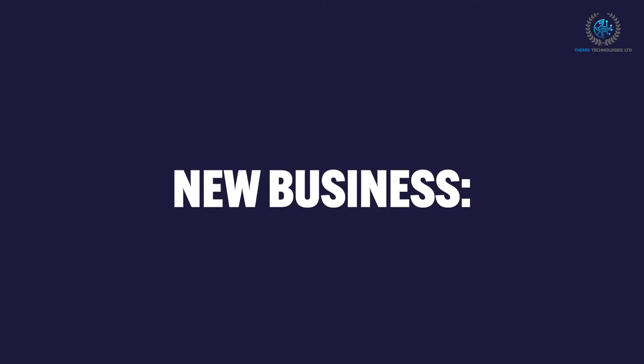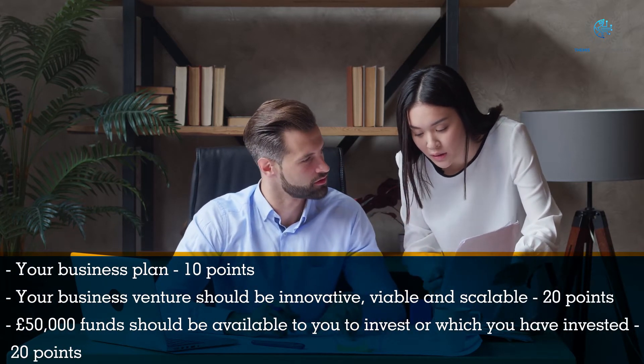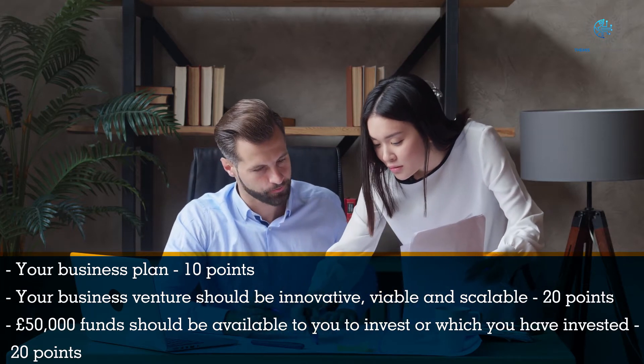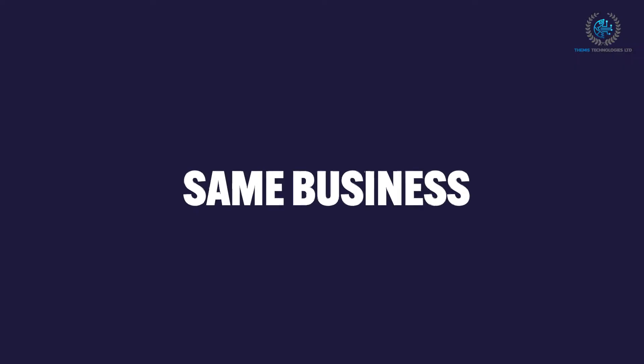New Business criteria: your business venture should be innovative, viable, and scalable — 20 points. £50,000 funds should be available to you to invest, or which you have already invested — 20 points.